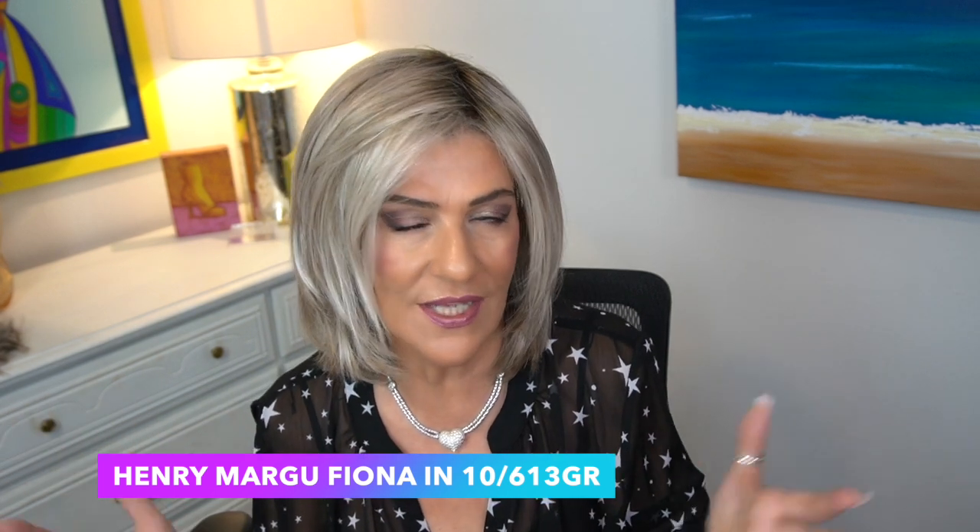This is Fiona from Henry Margu in the color 10,6,13 GR — very similar to Sunflower, I think they're exactly the same as Sunflower from Main Attraction. I know these are not pure grays, but I wanted to add them because I have many viewers who still have blonde in their hair and want to add a little gray without being totally gray. In 10,6,13 GR, we have a beautiful dimensional color with some warmth, very light ashy blonde, and a gradient with a light brown root. I think it's a perfect color if you are transitioning to grays, and I just love Fiona.